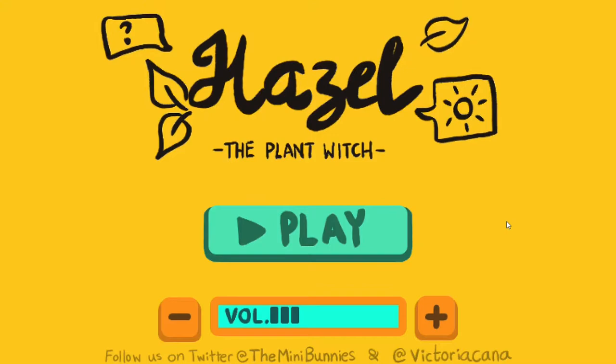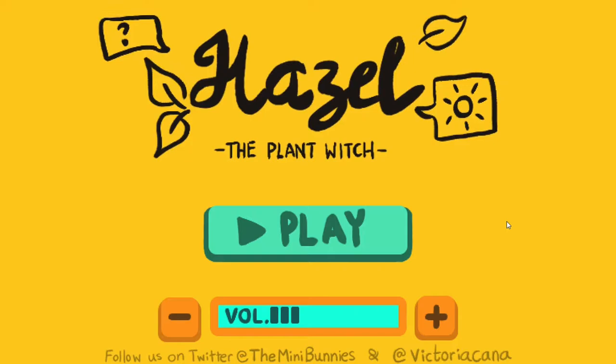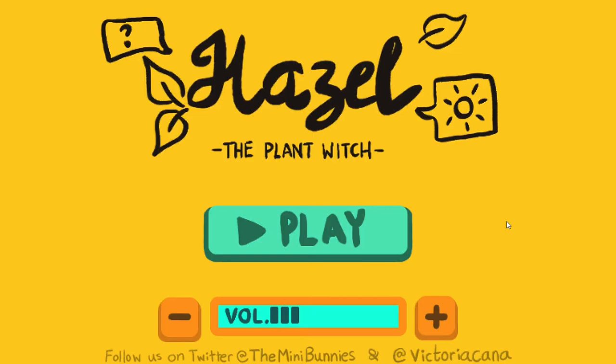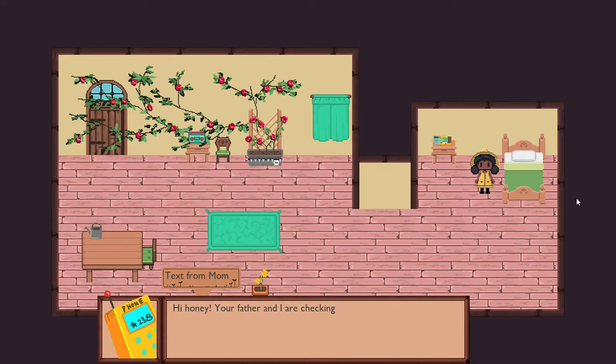Hello and welcome to Hazel the Plant Witch, a short little game developed by Mini Bunnies available on Itch.io. It has a mechanic where you're a witch talking to plants, they talk back, and you record what they say and use those sentences as dialogue choices. So it seems unique. Let's just play.